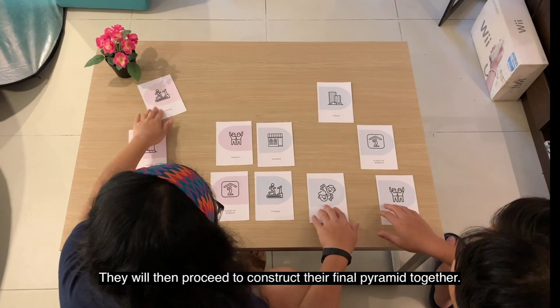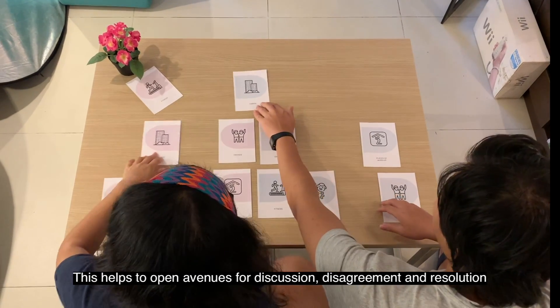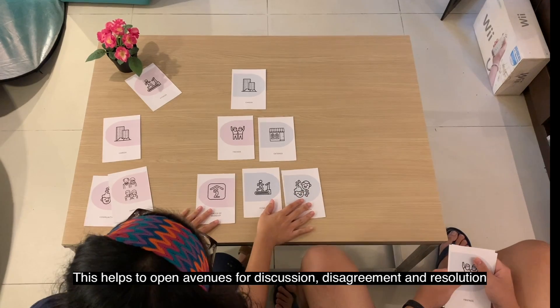They will then proceed to construct their final pyramid together. This helps to open avenues for discussion, disagreement, and resolution.